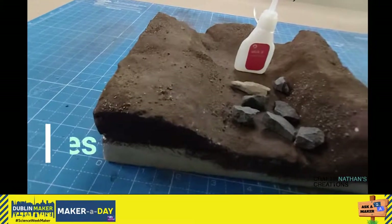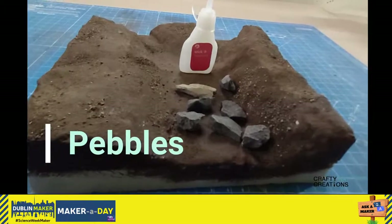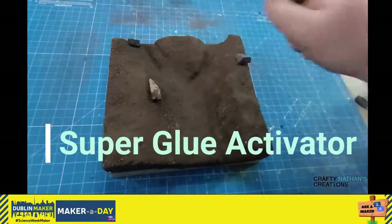Next we're going to add some pebbles. These are actual real pebbles — we're just going to use some super glue and then use an activator to speed up the drying process.